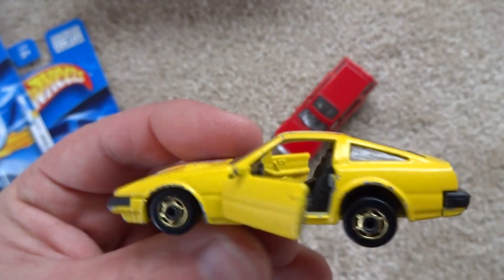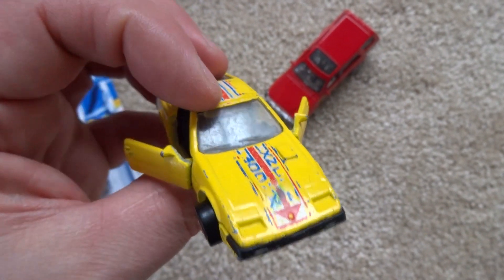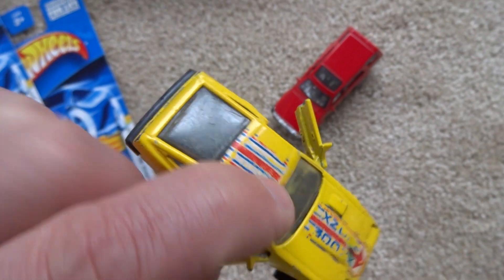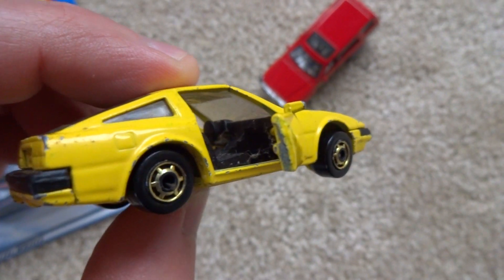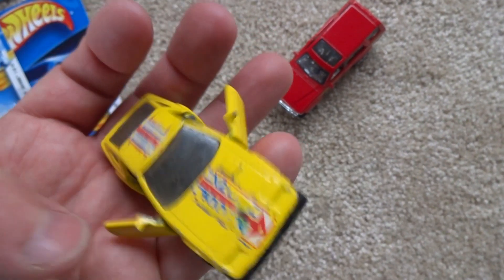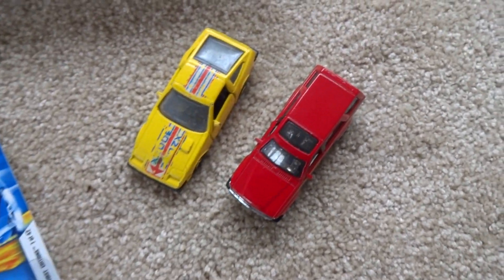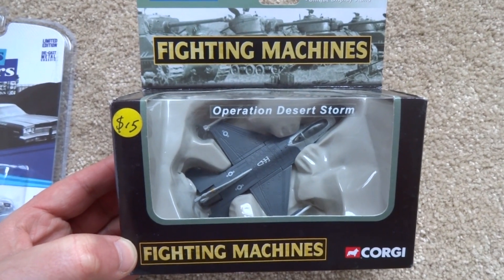I thought I'd pick this one up and possibly do a restoration on it — not 100% sure, the windscreen is a bit scarred, but we'll see how we go. It's quite nice in vintage condition like this, used, got a bit of a story to it. Left hand drive again, gold Hot Ones style wheels. Overall just a nice little casting, and happy to pay $2.50 — two for five dollars.